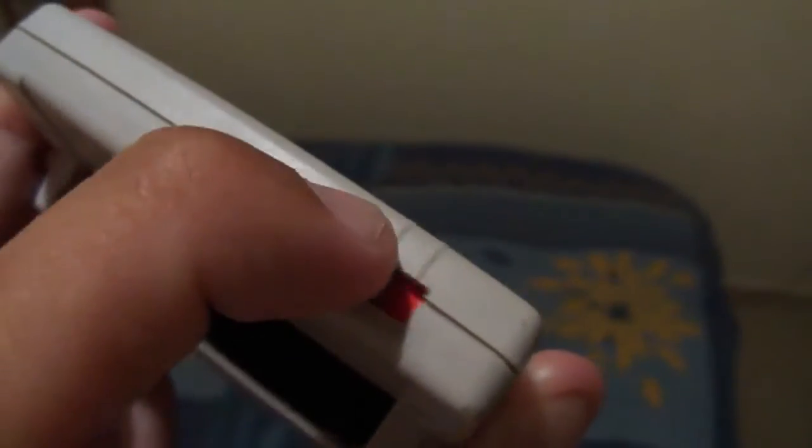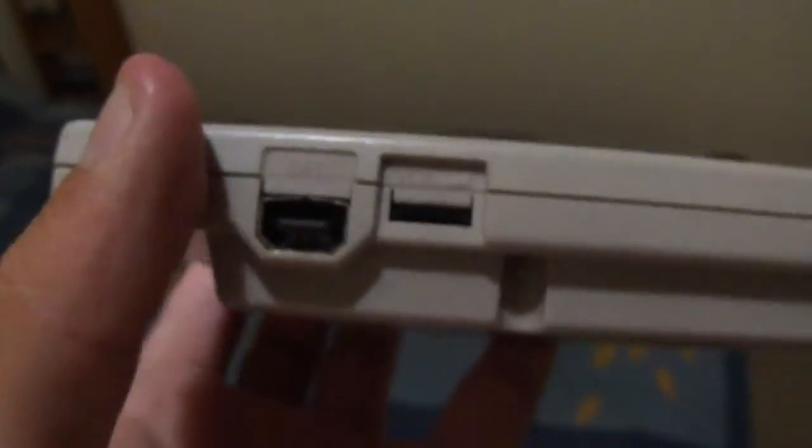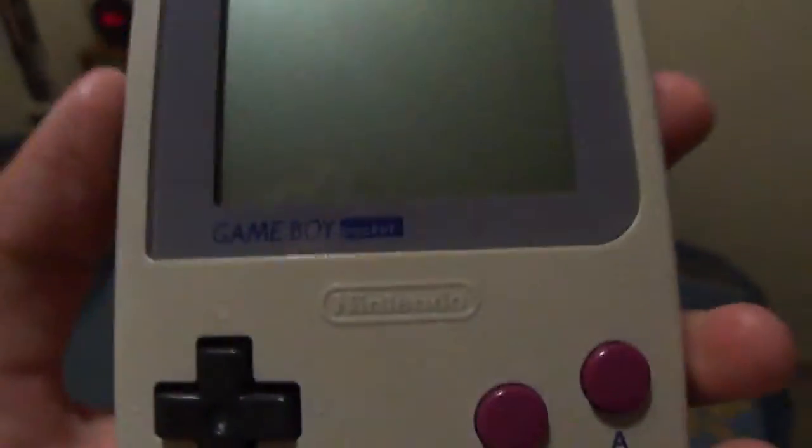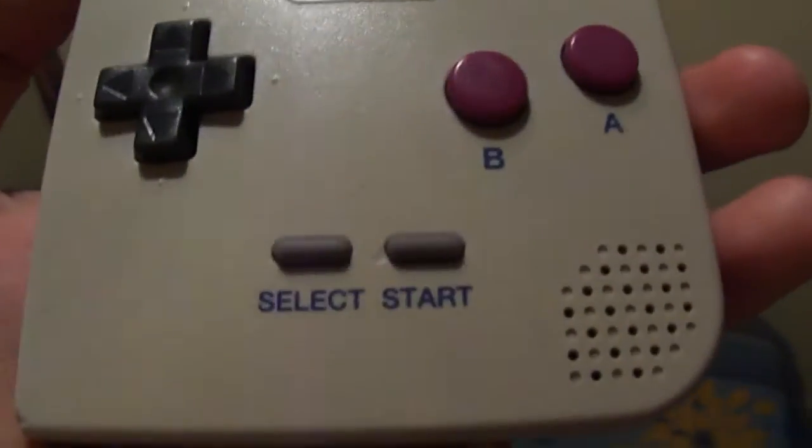It's missing the battery cover, but it hasn't got a light on the side either — it actually has the switch. It's not got any batteries in it, but there's a red switch. All your usual connections at the bottom. I'm just holding it in the light so you can see it as best as possible.